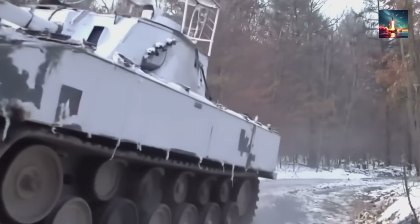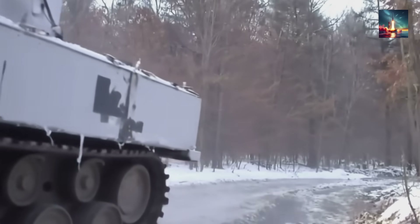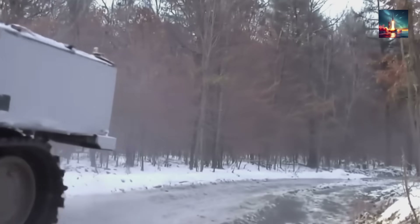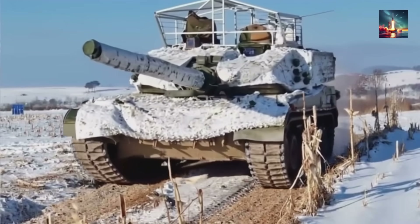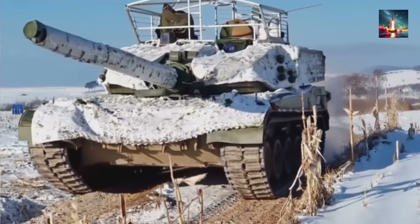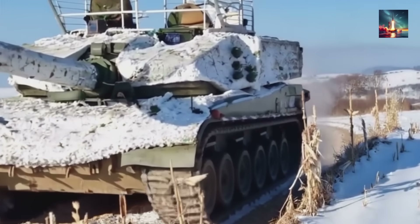The Type 99A's defenses don't just stop at blowing things up. It also uses a suite of soft-kill systems designed to blind and confuse an enemy before they can even get a shot off. The most unique of these is the JD-3 laser self-defense weapon. That boxy device on the turret roof isn't for storage — it's a laser warning receiver that instantly knows when it's being painted by an enemy's laser.